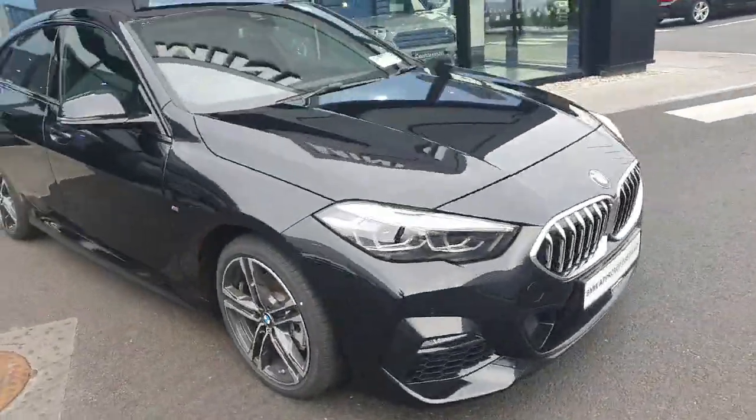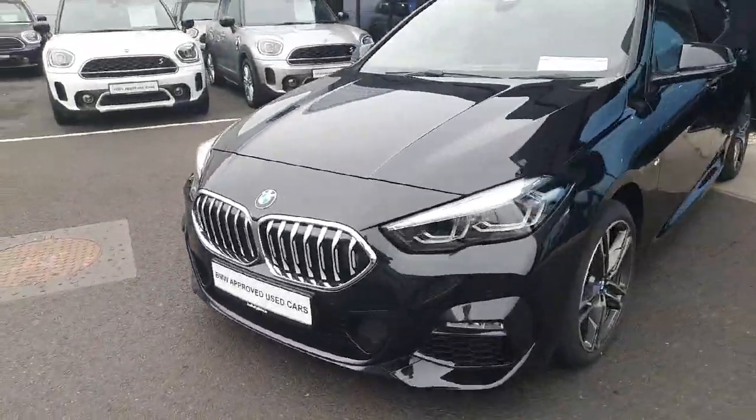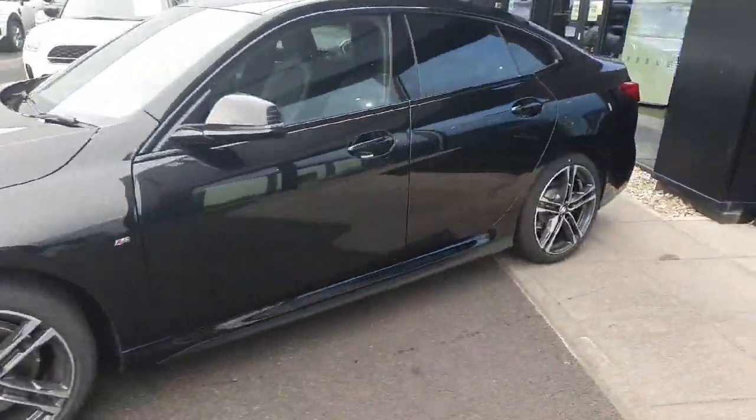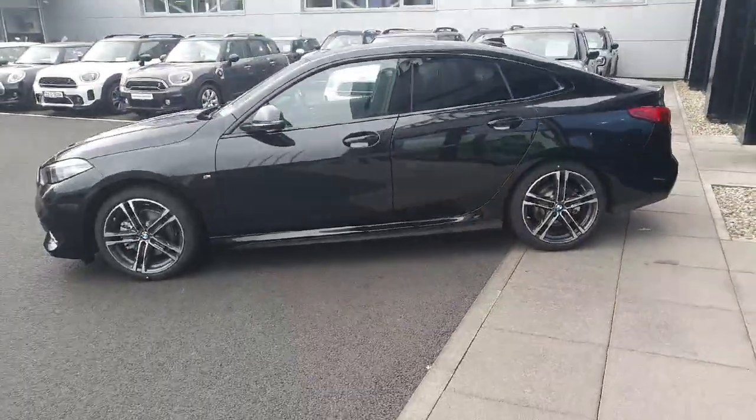If you have any more questions about this Two Series, or would like to book a test drive of this or any other cars we have in the showroom, please don't hesitate to contact us at Joe Duffy BMW. Thank you.